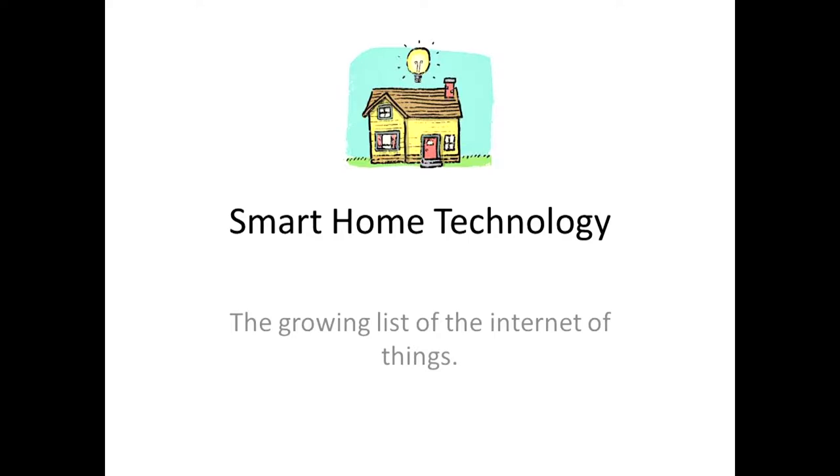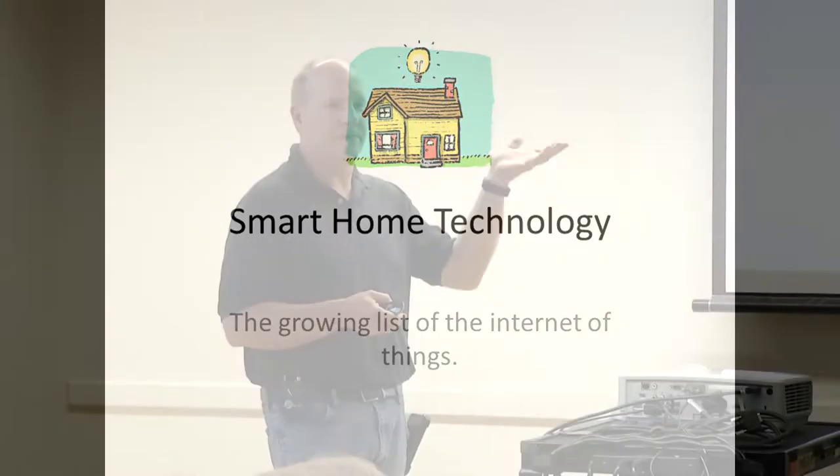Anybody have any kind of smart devices in their house, like maybe an Alexa or Google Assistant? If you have those, are you just using it to set timers, check the weather, or do you have it turning something on and off? So you're just using it for music? One thing it does get used a lot for is as an intercom — the Drop In feature.